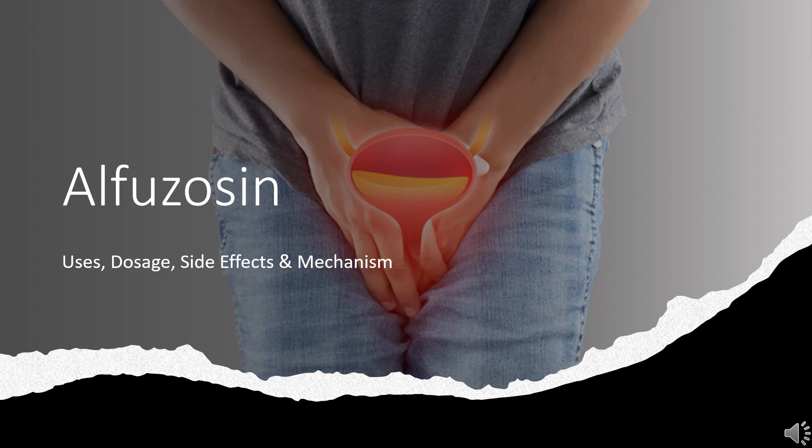Alfuzosin is an alpha-1 adrenergic antagonist used in the symptomatic management of benign prostatic hypertrophy, BPH.